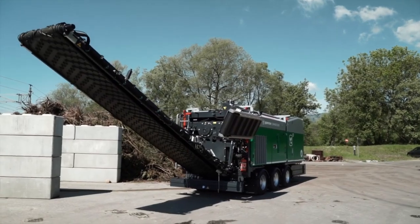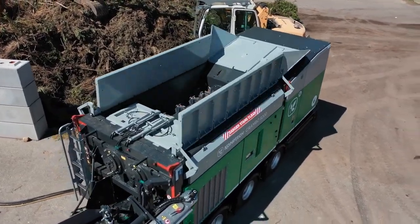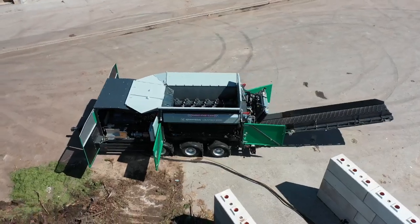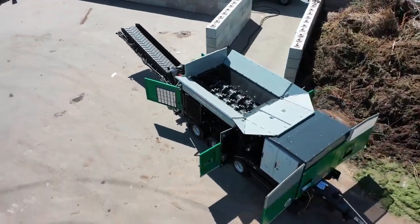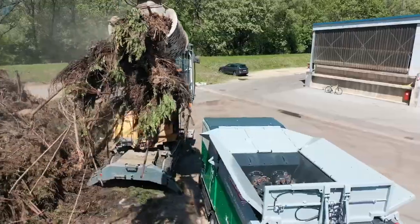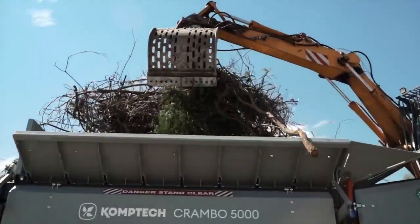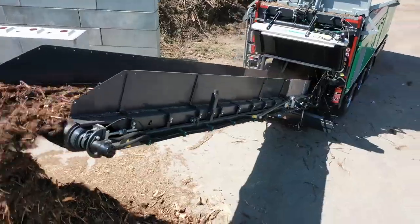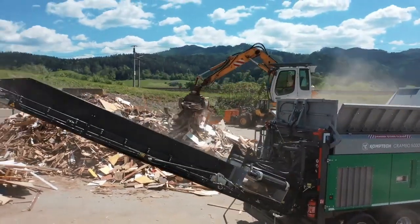The Comptech Crambo E-Mobile is an innovative and advanced mobile shredder designed and manufactured by Comptech, a company specializing in environmental machinery. This shredder boasts exceptional shredding capabilities, equipped with robust and highly efficient shredding mechanisms that can handle various materials including wood waste, green waste, wood stocks, bulky materials, and more. Its powerful dual shaft system and high torque drives ensure reliable and effective shredding.